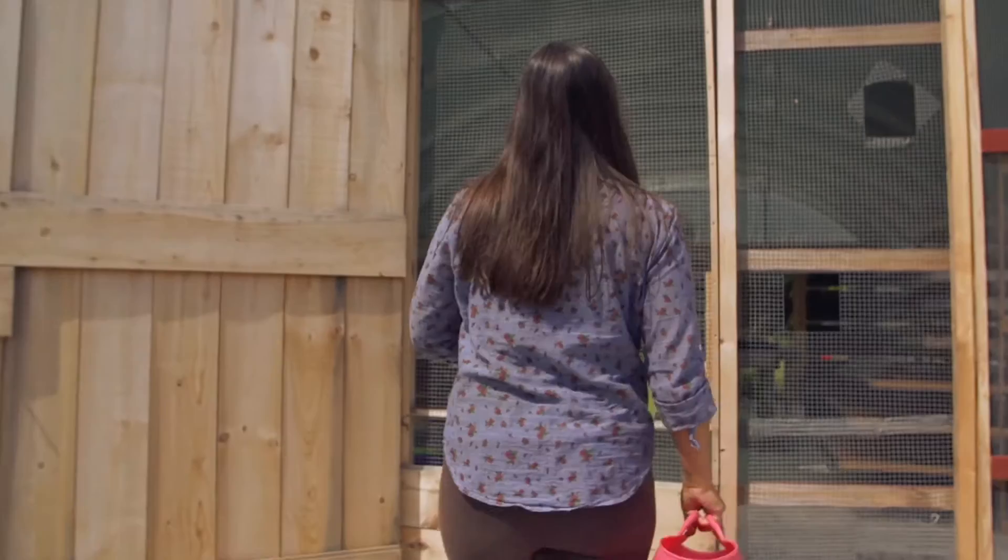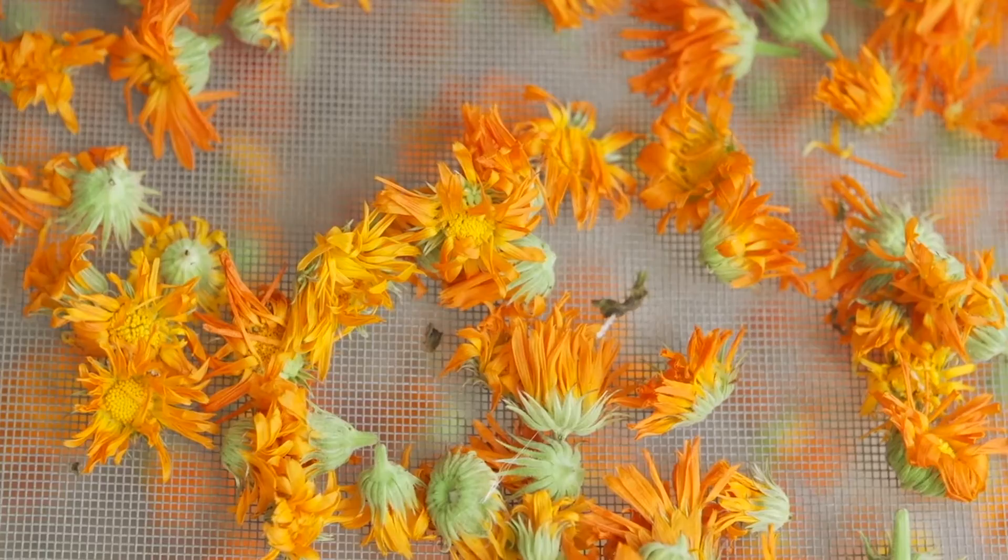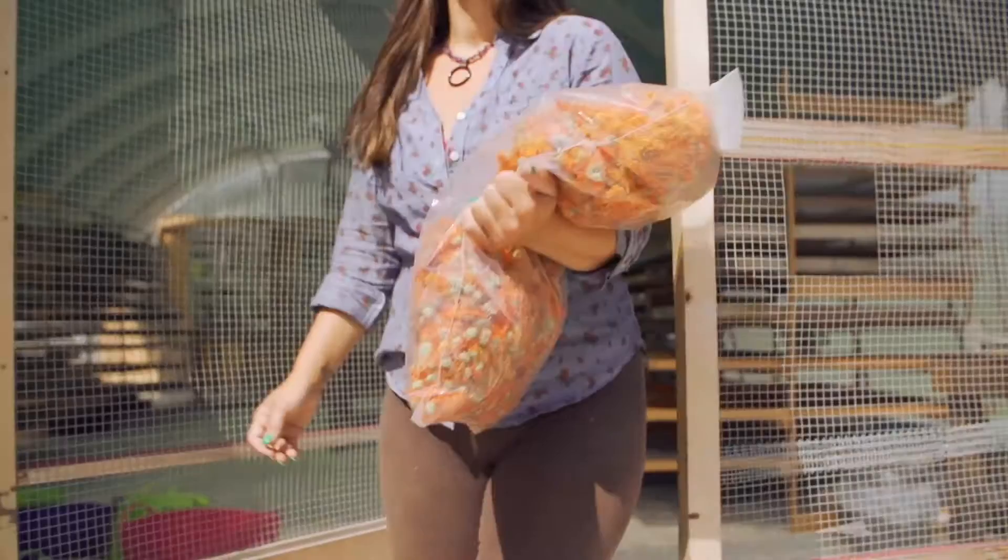Every harvest is taken to our greenhouse where the plants are dried for two to four days. After they are dried, the flowers are cleaned and prepped — a careful process that removes stems, leaves, and any extras. After everything is ready to go, they're brought to our lab where they're used to create our amazing beauty complex.